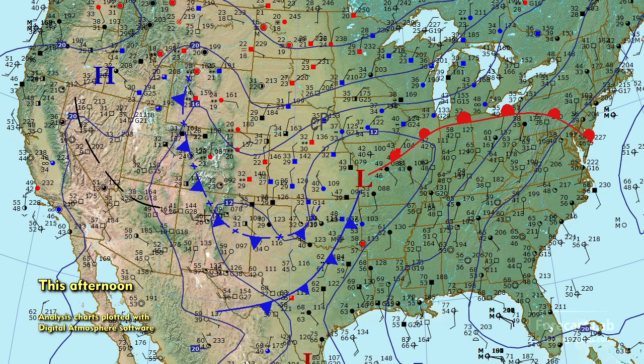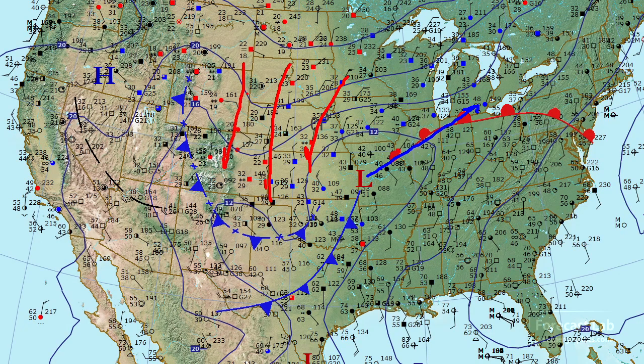Here's our surface map for this afternoon, showing low pressure in western Missouri. We'll be tracking that along the warm front into the Midwest region. Behind it, cold air coming down from Canada — not bitterly cold air, just 20s and 30s. But out there in Denver, Cheyenne, and Casper, they're getting upslope flow. You can see those easterly winds there and the presence of snow in those station plots.